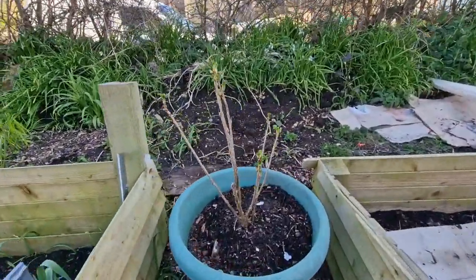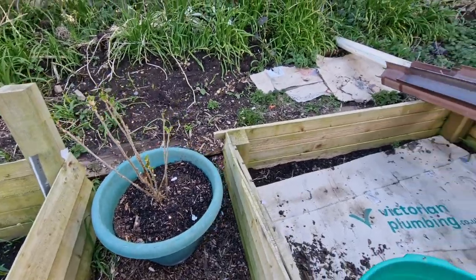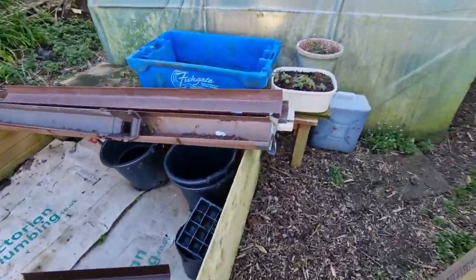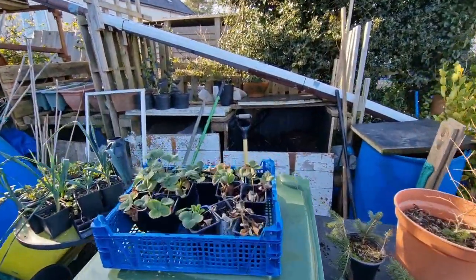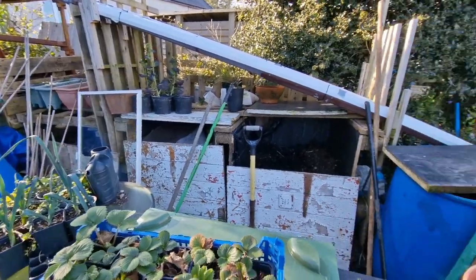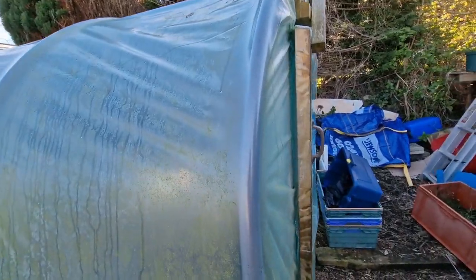That one is either the black currant or the red currant. We've got this bed ready to go. Composting bays — they're looking a mess at the moment, all need to sort that out. And then that brings us to the small polytunnel.